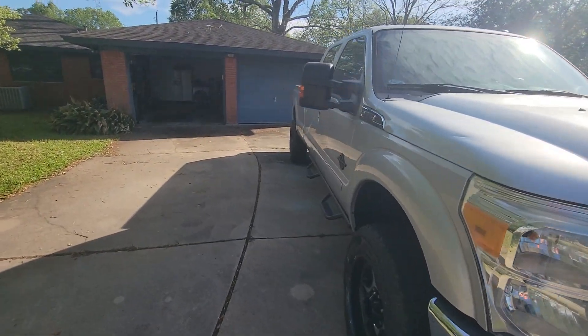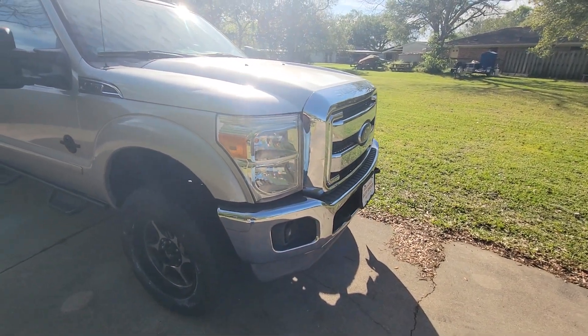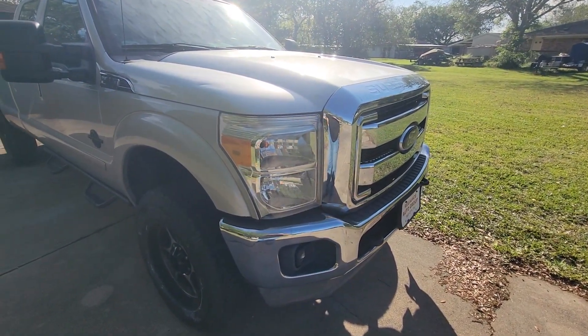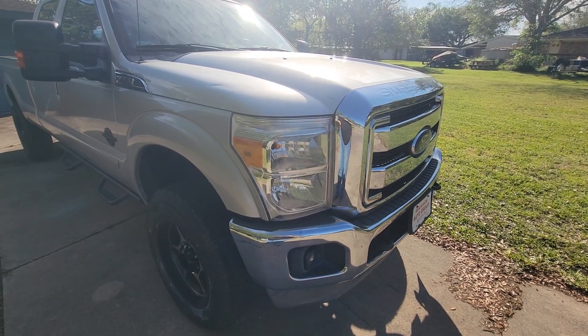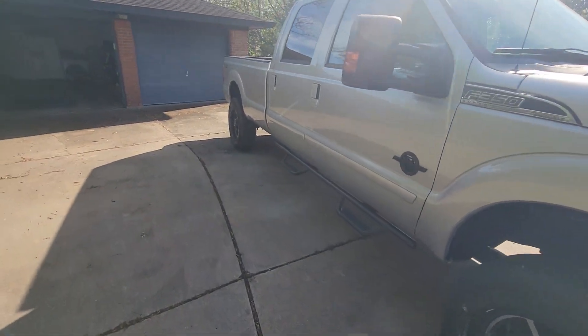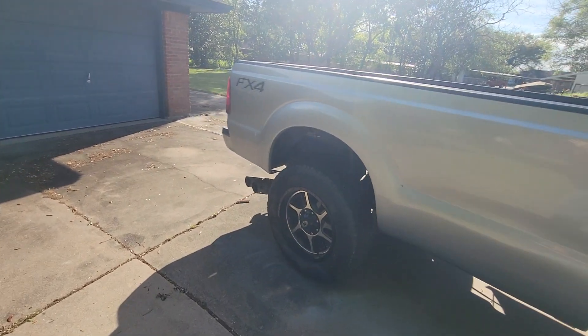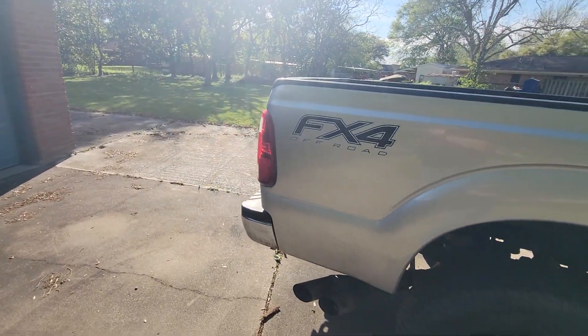My plan is — I got my eyes set on some smoked projector lights to go on the front, and in the back I got a set of smoked tail lights as well. I can't wait to get them on there.